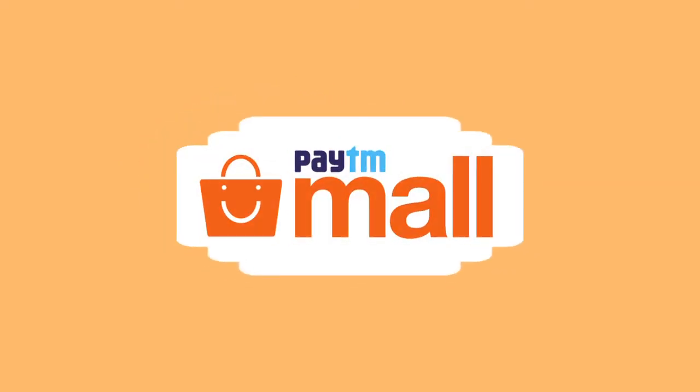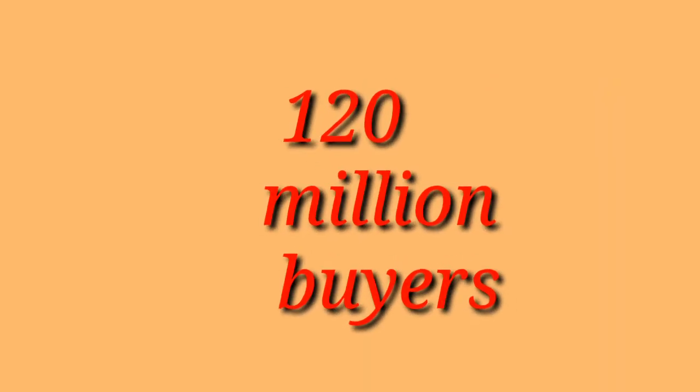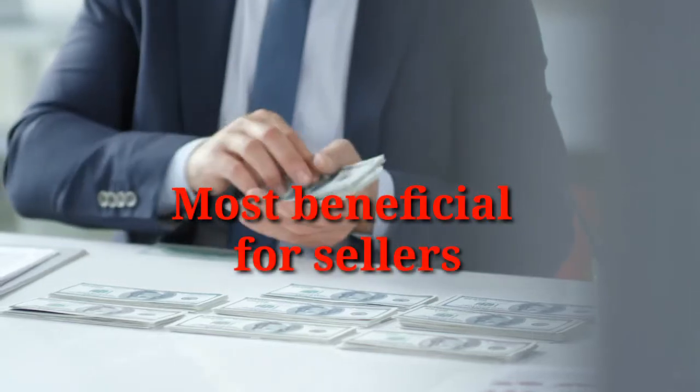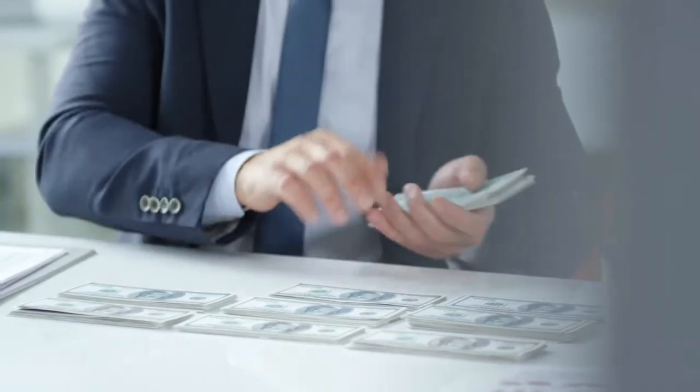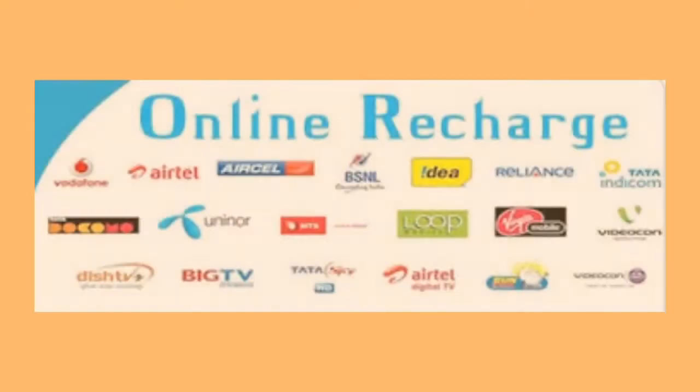Firstly, Paytm Mall is an online business marketplace with over 120 million buyers and is one of the most beneficial marketplaces for sellers. Revenue from Paytm Mall is generated in the form of fees and commissions from sellers, which vary for different categories of products.